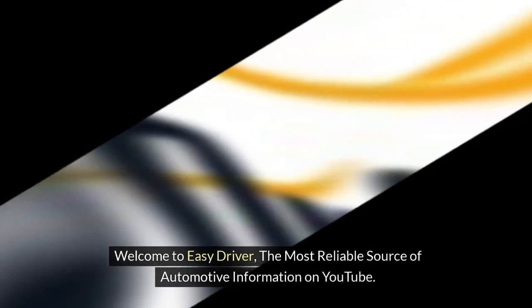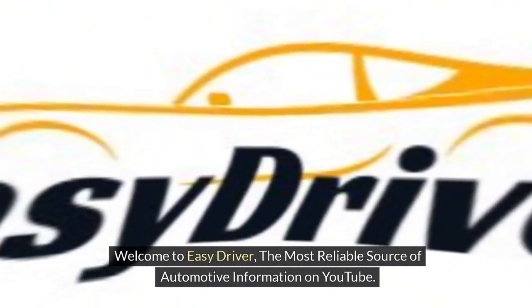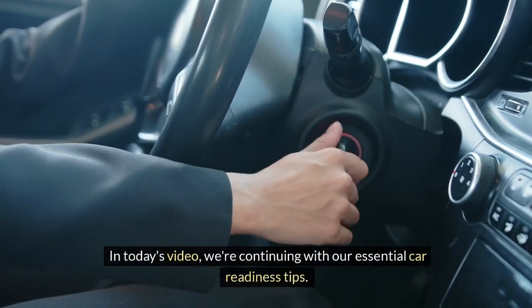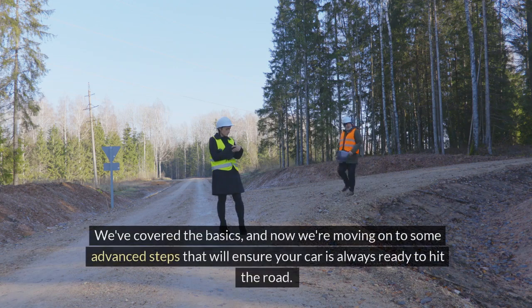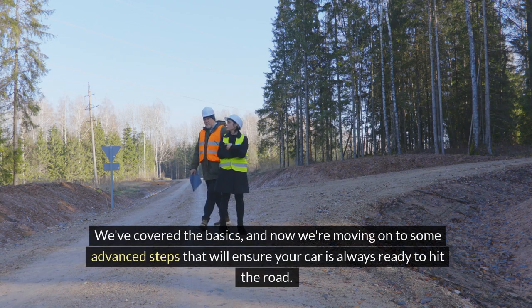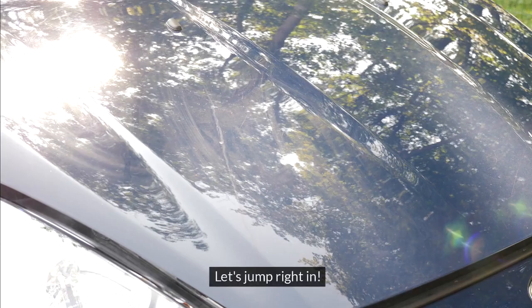Welcome to Easy Driver, the most reliable source of automotive information on YouTube. In today's video, we're continuing with our essential car readiness tips. We've covered the basics, and now we're moving on to some advanced steps that will ensure your car is always ready to hit the road. Let's jump right in.